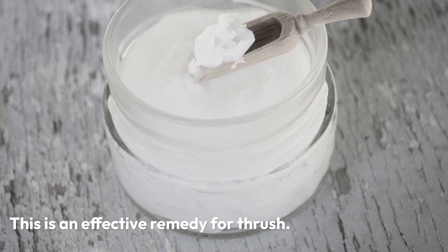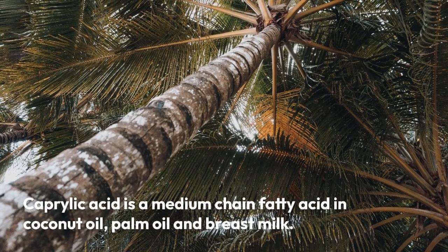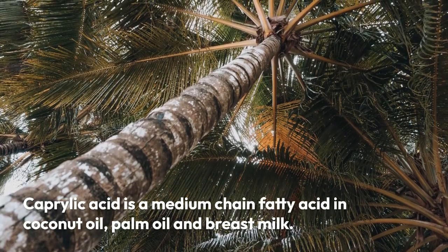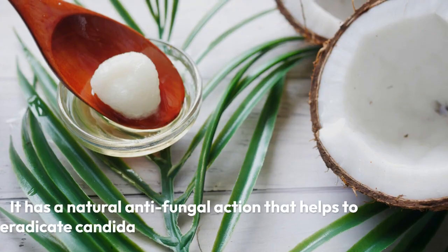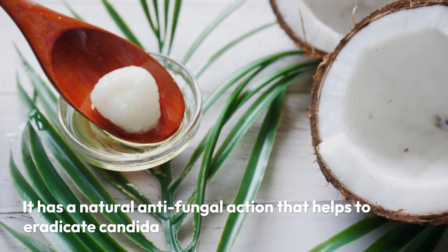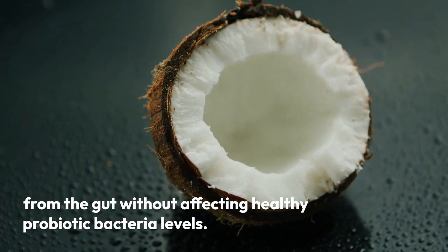4. Coconut oil. This is an effective remedy for thrush. Caprylic acid is a medium-chain fatty acid found in coconut oil, palm oil, and breast milk. It has a natural anti-fungal action that helps to eradicate candida from the gut without affecting healthy probiotic bacteria levels.